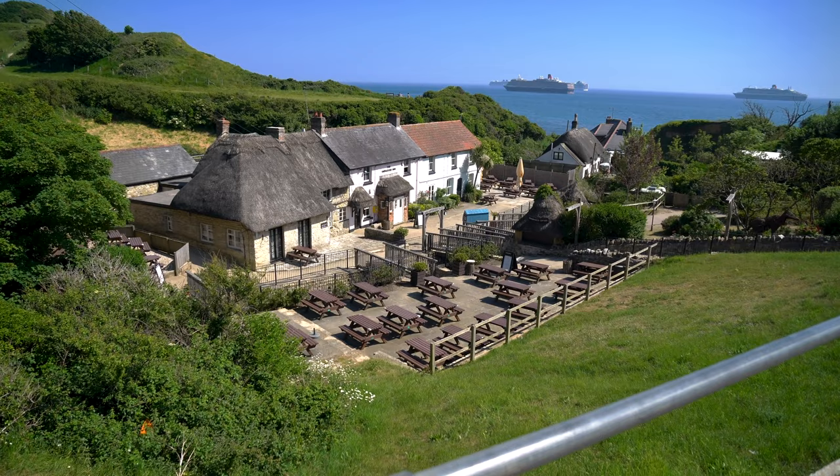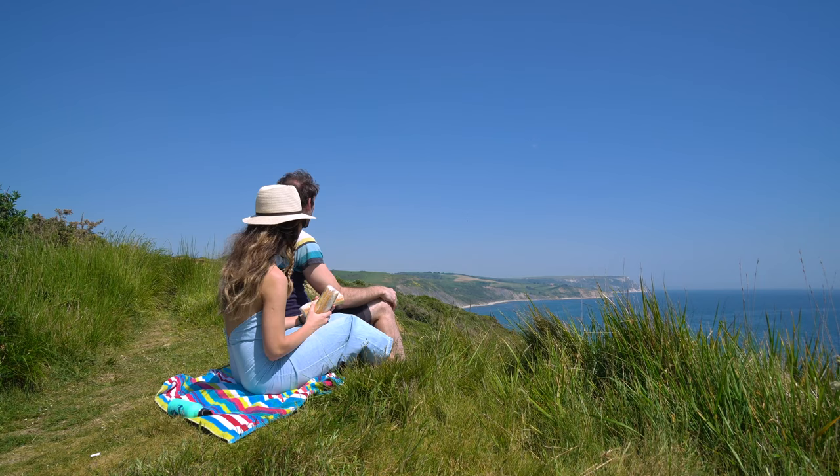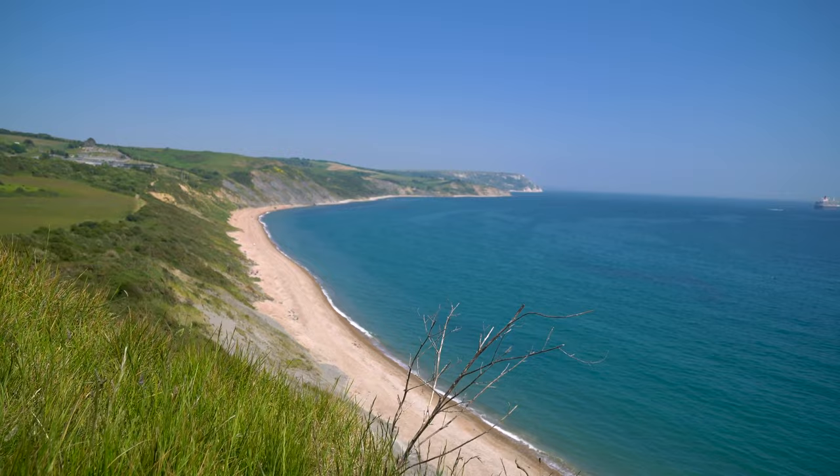Whether you are interested in history, hiking, coastal walks or simply relaxing by the sea, Dorset has something to offer for everyone. Planning your trip to Dorset and choosing what to do and see can be overwhelming, which is why in this video I share the top places to visit in Dorset. So sit back and enjoy the ride.